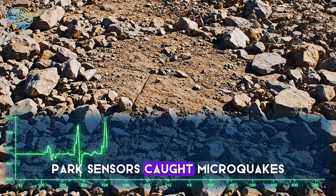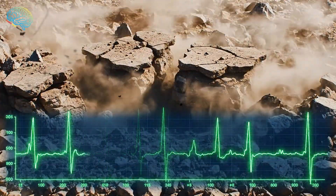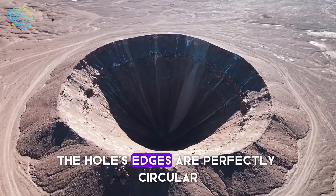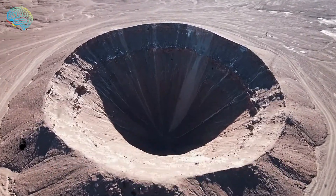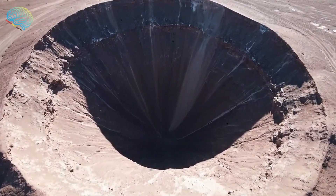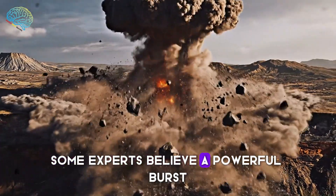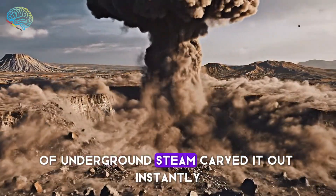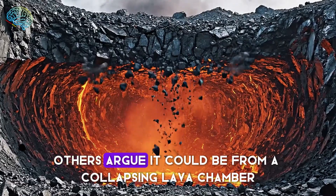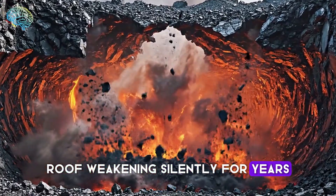Park sensors caught microquakes just minutes before the surface gave way. The hole's edges are perfectly circular, almost too clean for natural erosion. Some experts believe a powerful burst of underground steam carved it out instantly. Others argue it could be from a collapsing lava chamber roof, weakening silently for years.